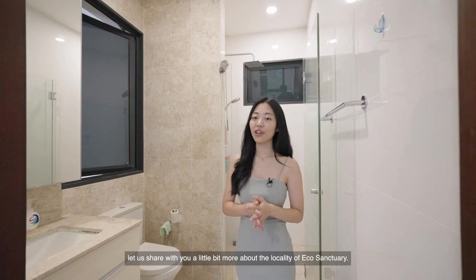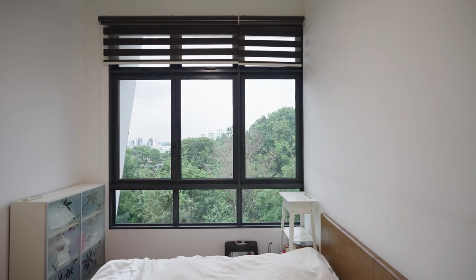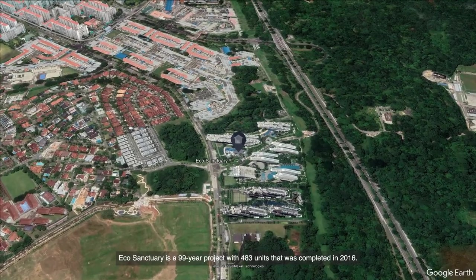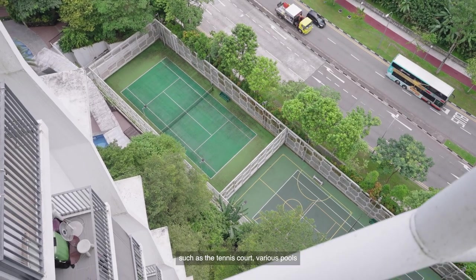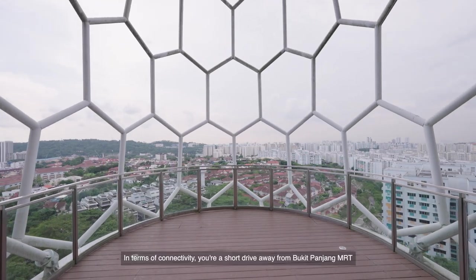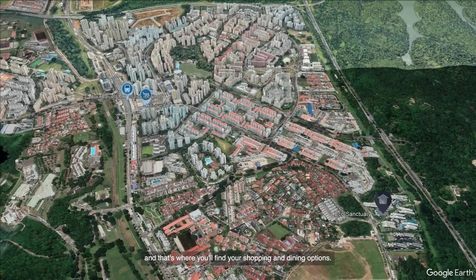Now that we're done with the home tour, let us share a little more about the locality of EcoCentury. EcoCentury is a 99-year project with 483 units, completed in 2016. Residents will love the facilities on offer, such as a tennis court, various pools, and a sky club on the 14th floor that boasts an amazing view. In terms of connectivity, you're a short drive from Bukit Panjang MRT where Hillion Mall is located, offering shopping and dining options.